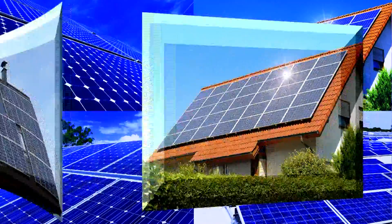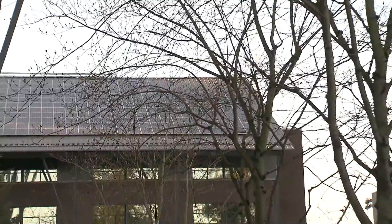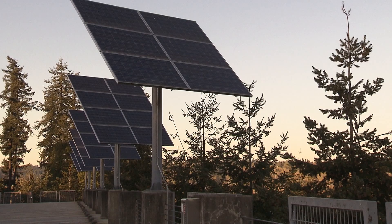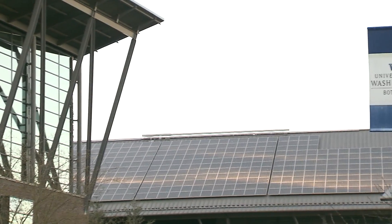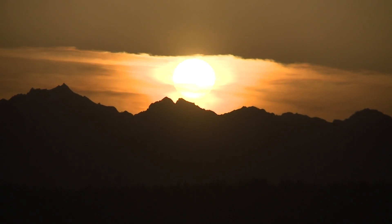You see them on houses, on apartments, and government buildings, and even on University of Washington campuses — solar cells, soaking up the sunlight and turning it into energy. We're very interested in solar here at the Clean Energy Institute because solar is the most abundant renewable resource that there is.